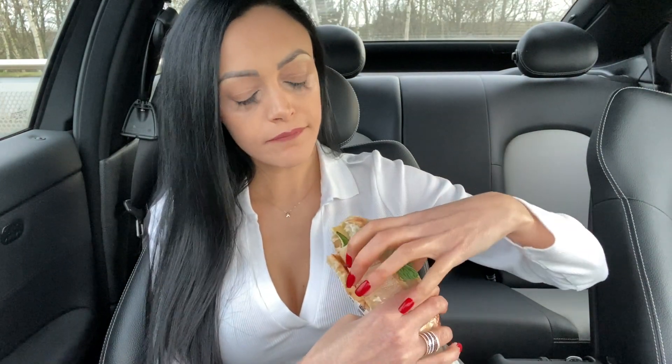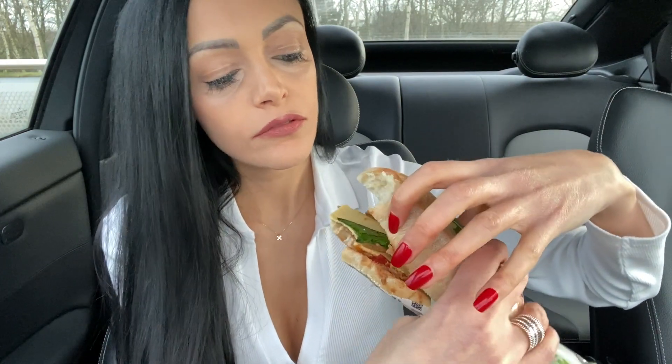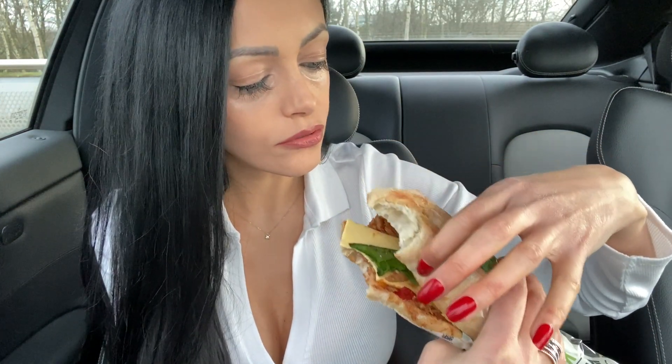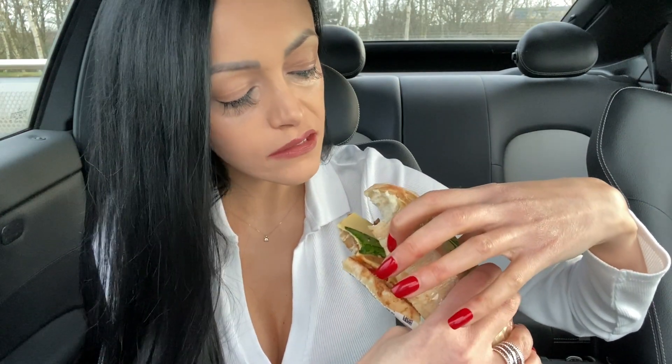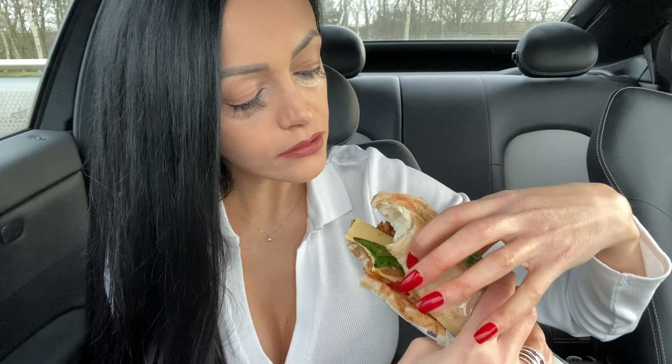This is what it looks like. I'll show you how it looks inside — there's cheese, spinach, tomatoes, and I think that's peppers and also the vegan chicken.